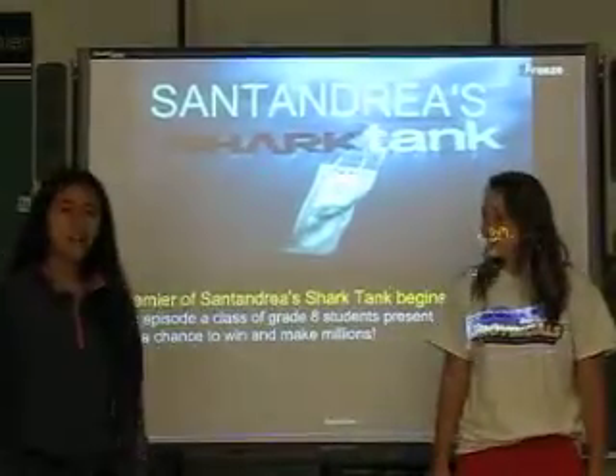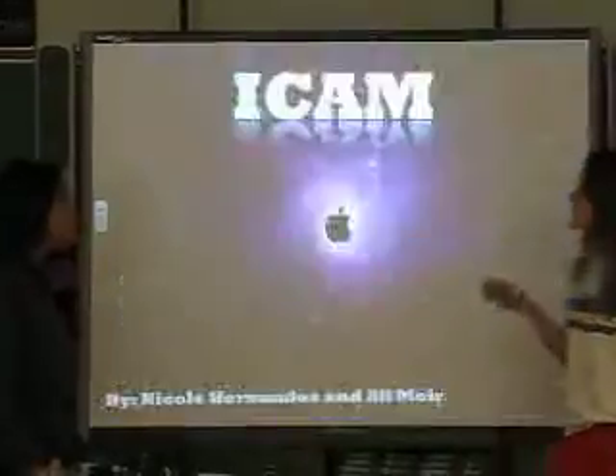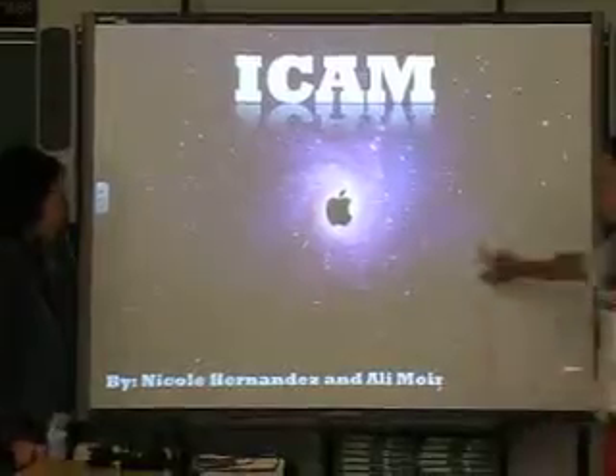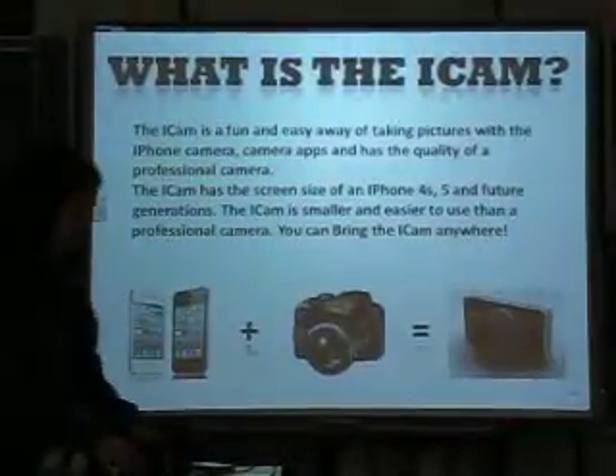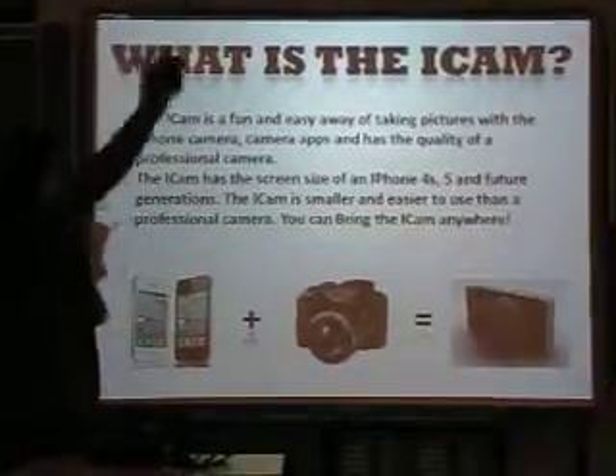Hello, I'm Ali Moyer. I'm Nicole Hernandez and this is our product, the iCam. The iCam is a fun and easy way of taking pictures with the iPhone camera and camera apps that has the quality of a professional camera.